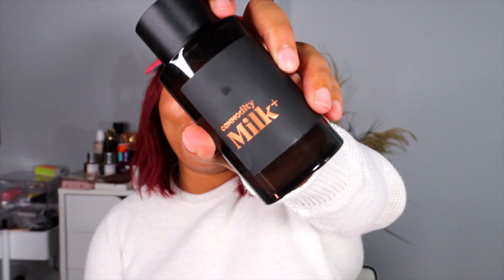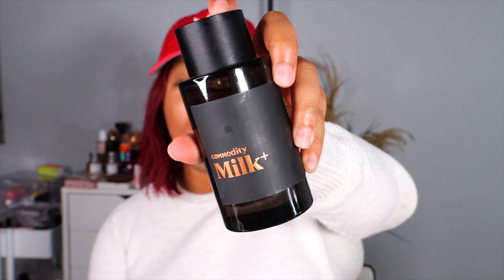Moving on — this is gonna be so random but we'll go with perfumes. I have two perfumes here that I am obsessed with. I think I bought this perfume last November — this is the Commodity Milk Plus. It's a unisex perfume. I went through the entire first bottle and re-bought it, and now I am starting to get through the second bottle. I've been really into unisex scents lately — I used to not like them because they smelled a little too manly for me, but I've been really into them lately.